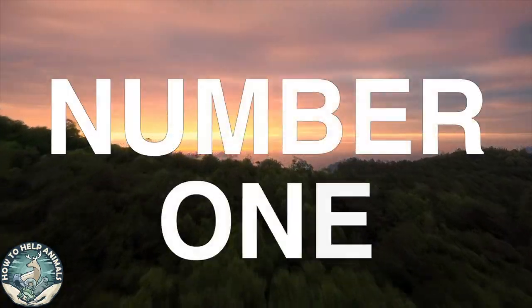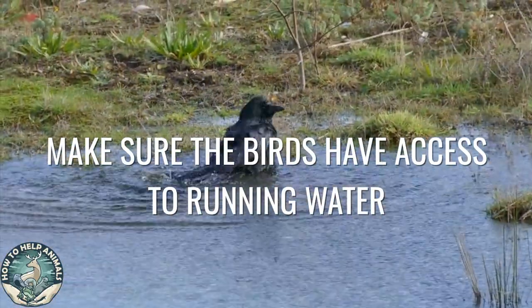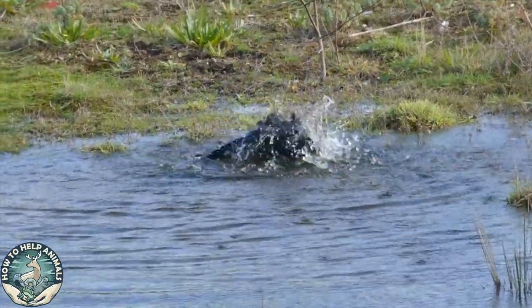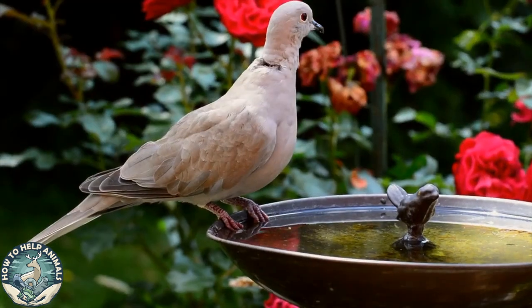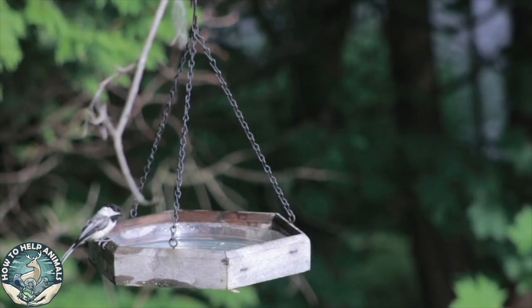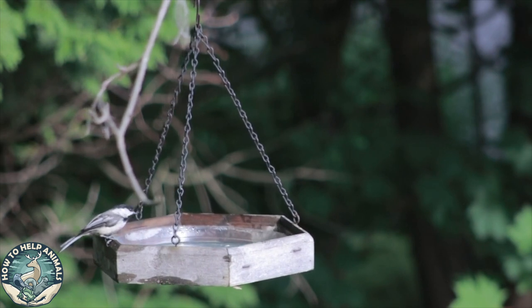Number one: make sure the birds have access to running water. Did you know birds still take baths during winter? They don't do this because they're superficial — they do this to take care of their feathers. Their feathers get dirty and oily, which prevents the feathers from insulating as well.